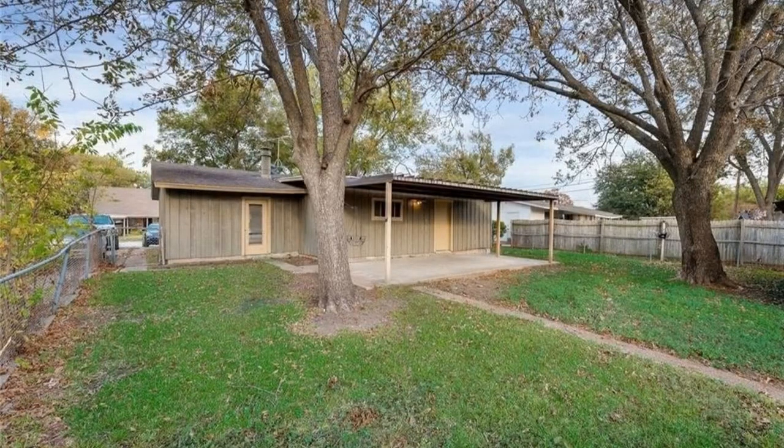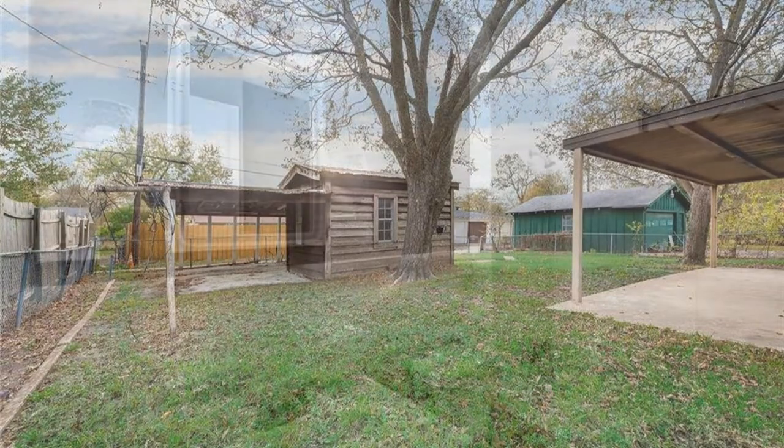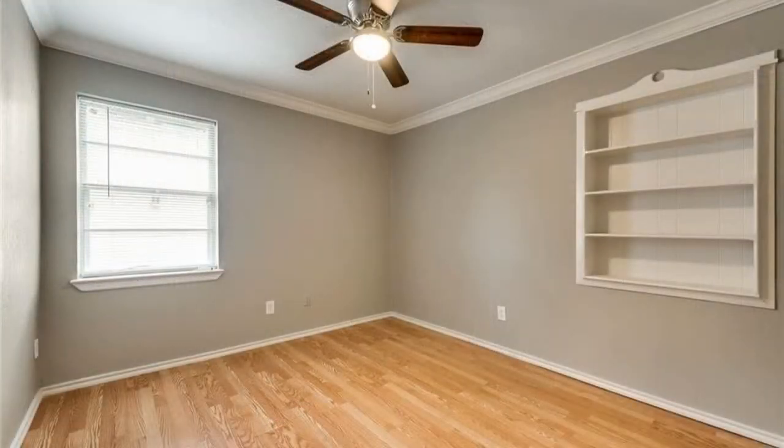Out back is a covered patio that opens up to a sprawling fenced-in yard — perfect for all manner of outdoor activities. So what are you waiting for? Make this fantastic property yours today!